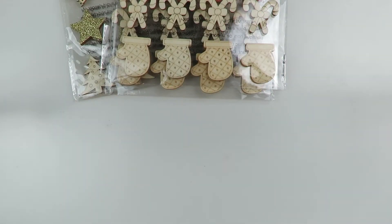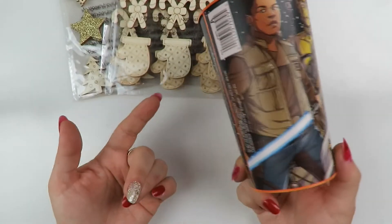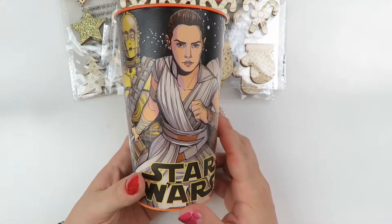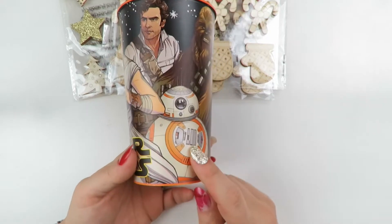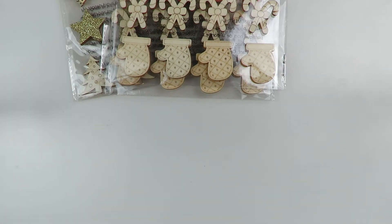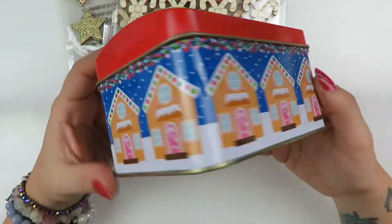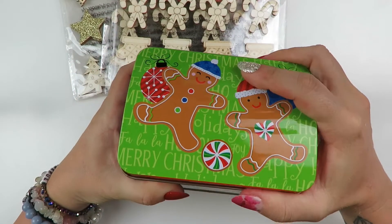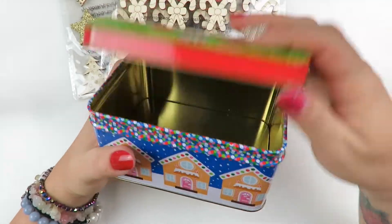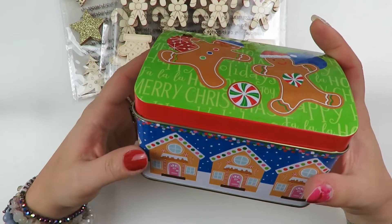Another thing from Dollar Tree is super random - it's not a craft thing. It is a Star Wars cup, and I basically got it for my craft room to put markers and stuff in. I mean, look at BB-8 - they're so cute. I also got this little gingerbread box container thing, and I was thinking I could put rosettes or bows in here if they're themed.